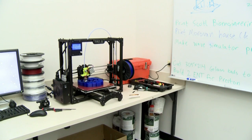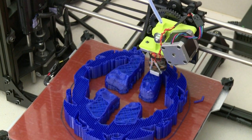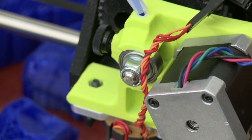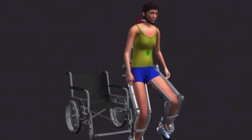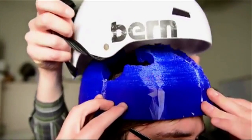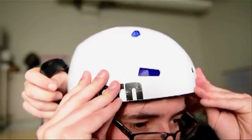At this 3D printing lab at Colorado State University, scientists are designing a state-of-the-art helmet, part of a suit that allows paralyzed people to walk again. It took nearly 60 hours to print the customized liner for the helmet that holds electrodes in place.